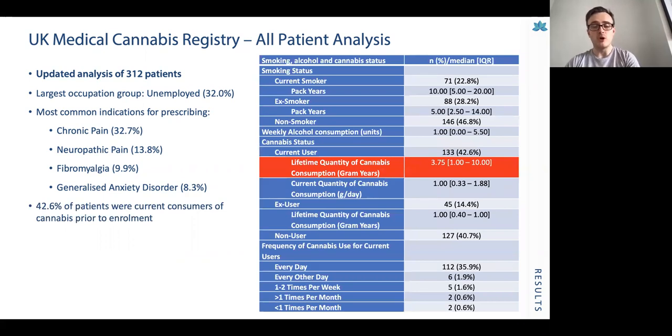Looking at the drug and alcohol history of patients, 42.6% were current cannabis consumers prior to enrolment. We used a novel method of assessing lifetime cannabis use called 'gram years' — grams used on a daily basis multiplied by the number of years used — and the average lifetime quantity of cannabis consumption amongst current users was 3.75 gram years. Interestingly, there was lower weekly alcohol consumption amongst this population, likely suggestive of the high cannabis use prior to enrolment, with patients previously shown to be less likely to be both heavy cannabis and alcohol consumers.